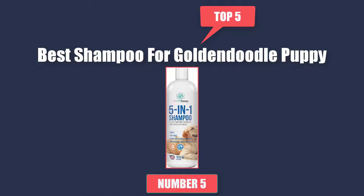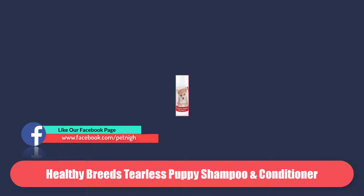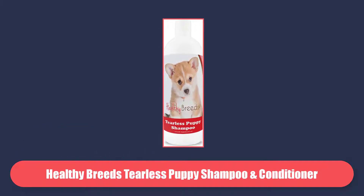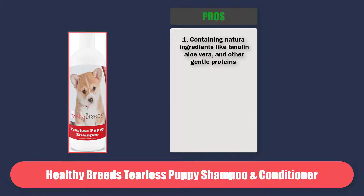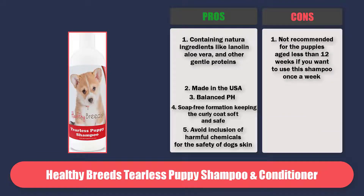Number 5 is Pet Care Sciences Dog Shampoo, Naturally Derived Dog and Puppy Shampoo and Conditioner. At Number 1 is Healthy Breeds Tearless Puppy Shampoo and Conditioner. This shampoo will fulfill your requirement if you want lanolin, aloe vera, and other gentle proteins which keep the softness of your furry friend's shiny coat. Pros: containing natural ingredients like lanolin, aloe vera, and other gentle proteins. Made in the USA. Balanced pH. Soap-free formulation keeping the curly coat soft and safe. Avoid inclusion of harmful chemicals for the safety of dog's skin. Cons: not recommended for puppies aged less than 12 weeks if you want to use the shampoo once a week.